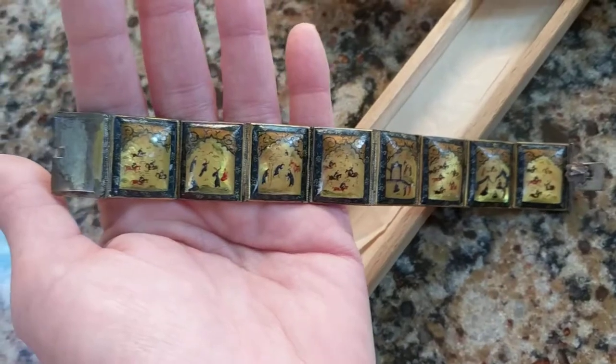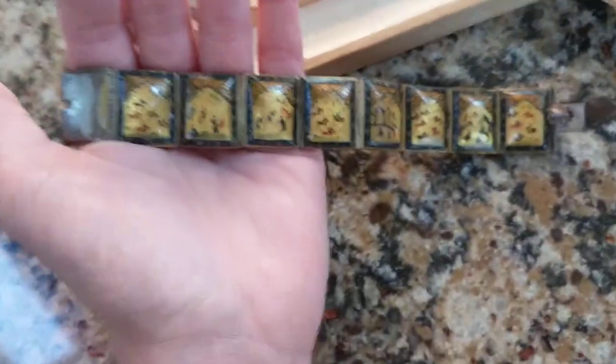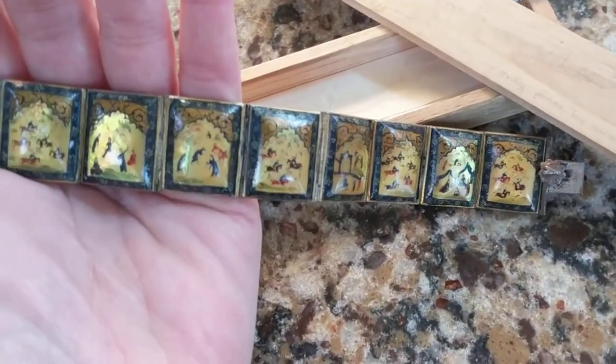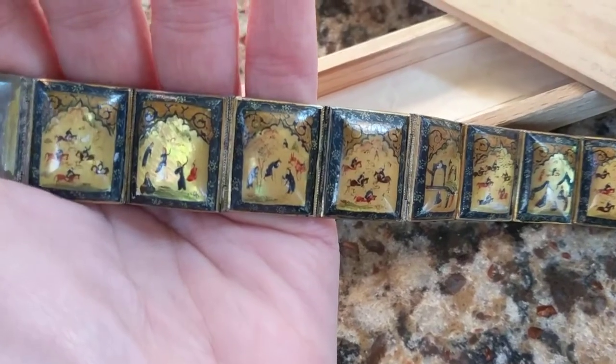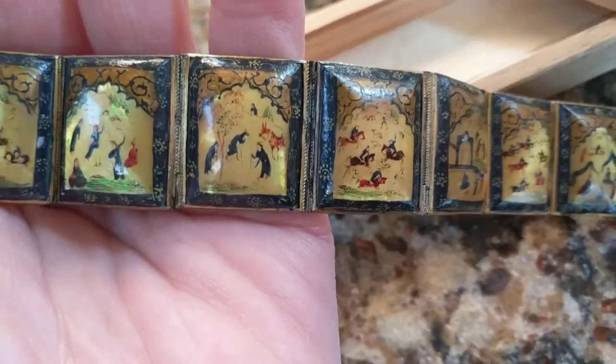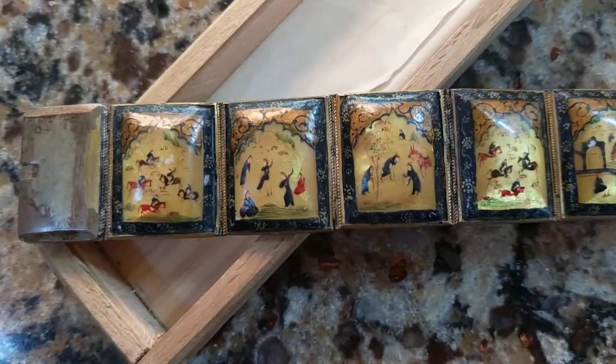The funny part is I tried to list this on Etsy for sale, and Etsy keeps sending me a message stating that I cannot list it because there are sanctions on Iran right now. Even though it's an antique, their bots are kicking it out and telling me to please read the rules and regulations of listing certain things on Etsy. Our president has to do what he has to do in order to protect us, so I'm not mad. I think I'll just keep it — it's not worth a lot of money, so I guess it's here to stay. I thought you guys would be interested in seeing it.